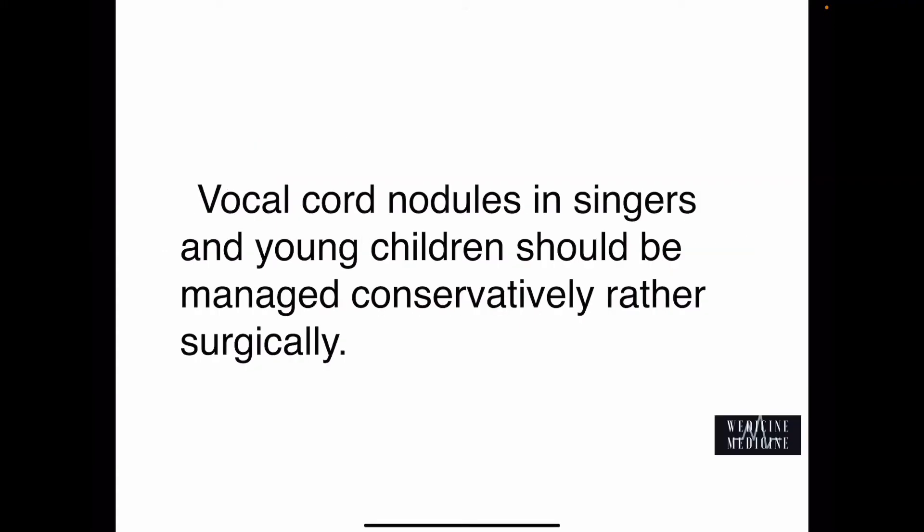However, there is one thing that needs to be specially cared for while managing vocal cord nodules in singers and young children. It should be best managed conservatively rather than surgically, because sometimes surgery can cause irreversible injury to the vocal cords, which can totally hamper a singer's profession or a child's future.